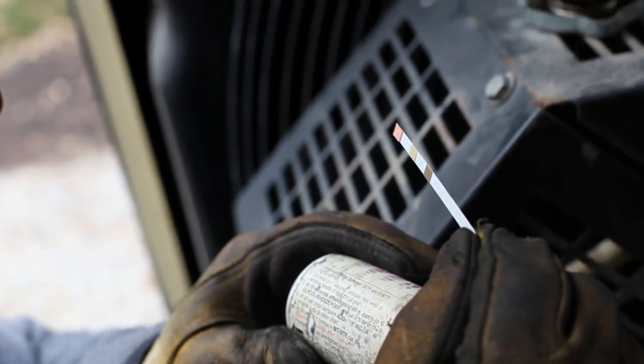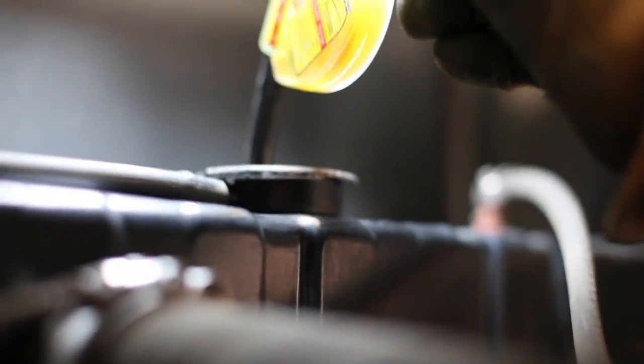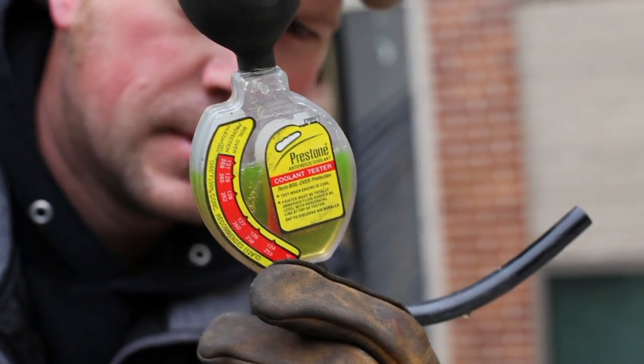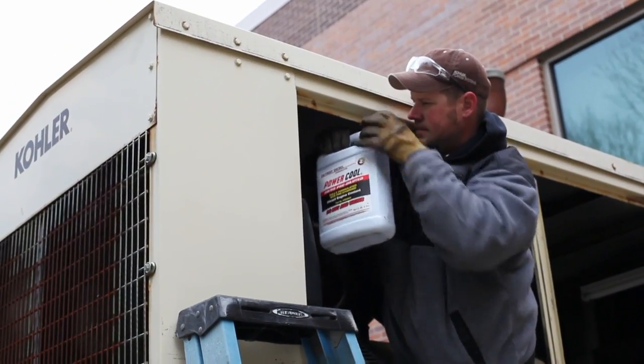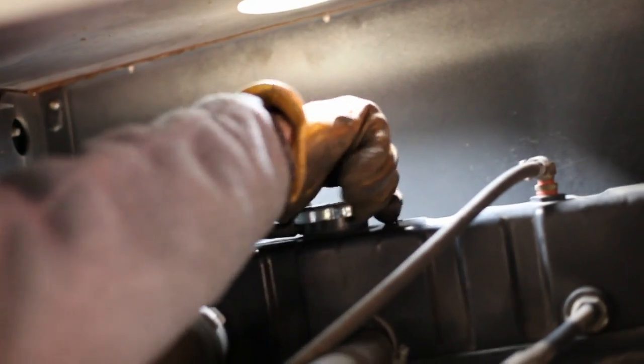A strip is used to check the radiator coolant level and then used to verify coolant condition using the appropriate chart. The technician takes a coolant sample from the radiator and checks its condition. After replacing the sample, the technician adds any required coolant or changes it if required, then replaces the radiator cap after examination.